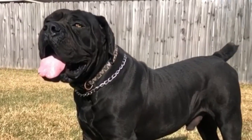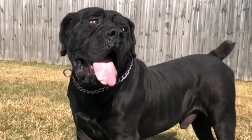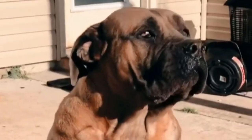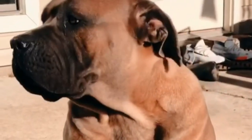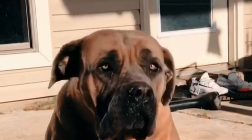Boerboel health problems. The Boerboel is a generally healthy dog breed. It is critical to obtain your pup from a reputable breeder who will screen for common health issues. Elbow and hip dysplasia, eyelid problems such as ectropion and entropion, and heart disease are all observed in these dogs.